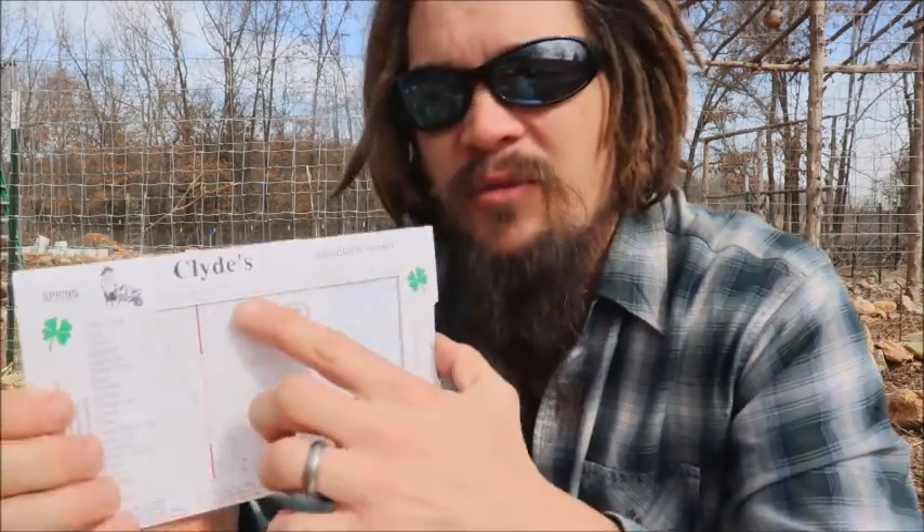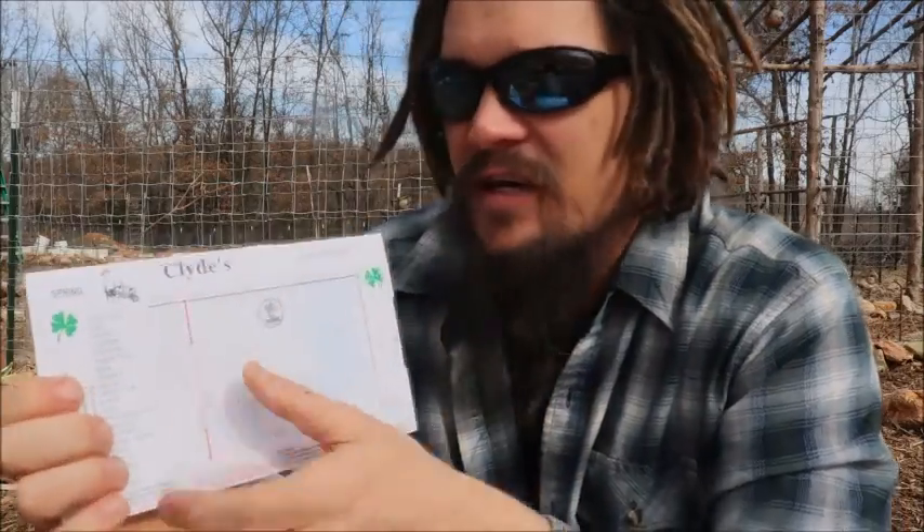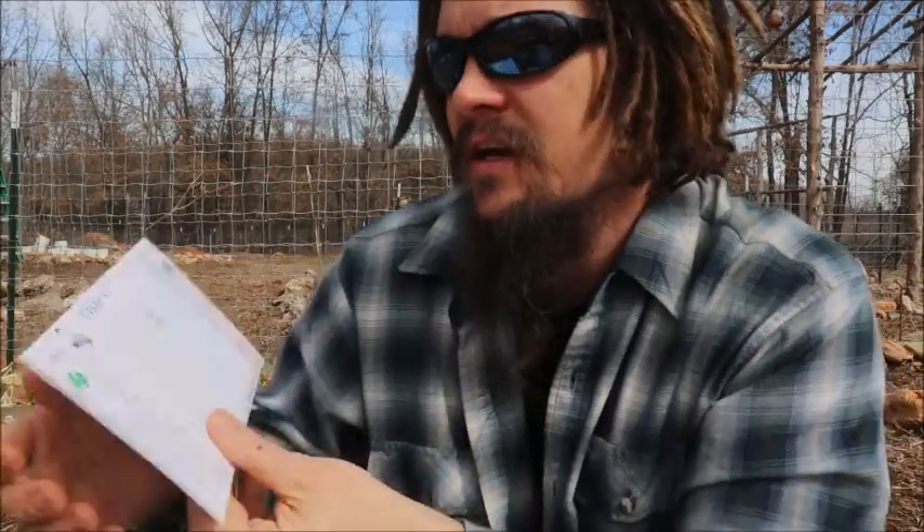What he's done is taken a lot of the common plants you're going to have in your garden — things like onion sets, peas, spinach, cabbage, cauliflower, radish, turnips, beets, potatoes, broccoli, lettuce, carrots, chard, green beans, bush beans, sweet corn, cucumbers, squash, melons, peppers, tomatoes, okra, and pumpkins. All of that is on here.